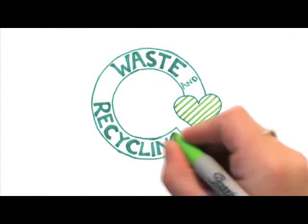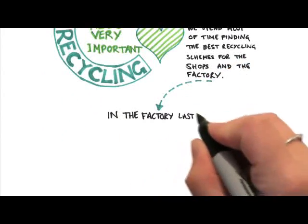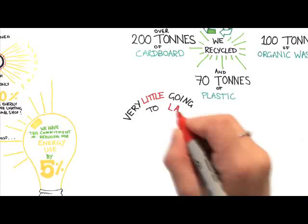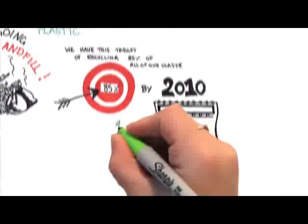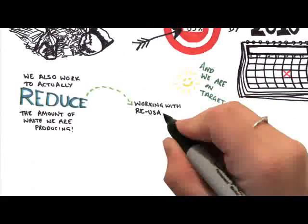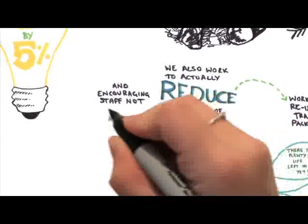Waste and recycling are also very important. We spend a lot of time finding the best recycling schemes for the shops and the factory. Last year we recycled over 200 tons of cardboard, 100 tons of organic waste, and 70 tons of plastic. Very little goes to landfill — we have a target of recycling 85% of all our waste by 2010 and we are on target. We also work to reduce the amount of waste we produce, working with reusable transit packaging, reusing cardboard boxes in the factory, and encouraging staff not to create waste.